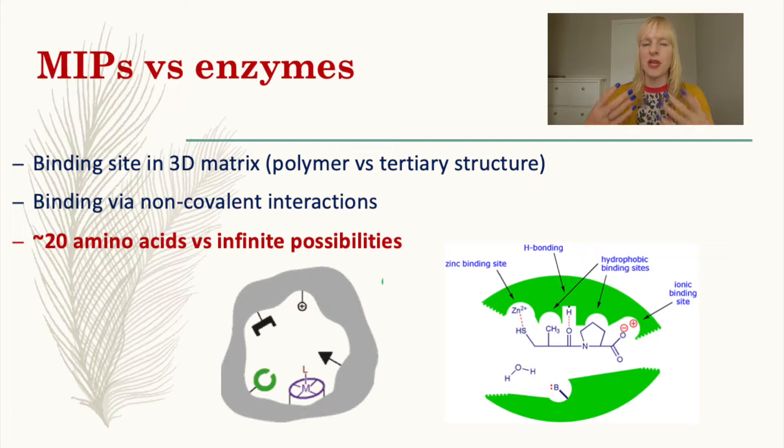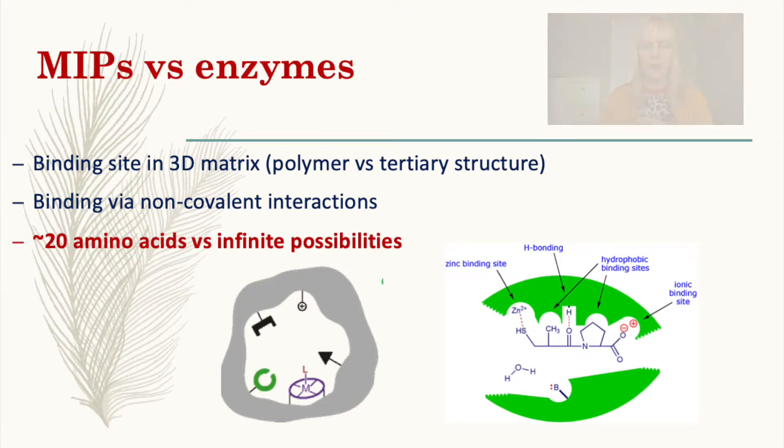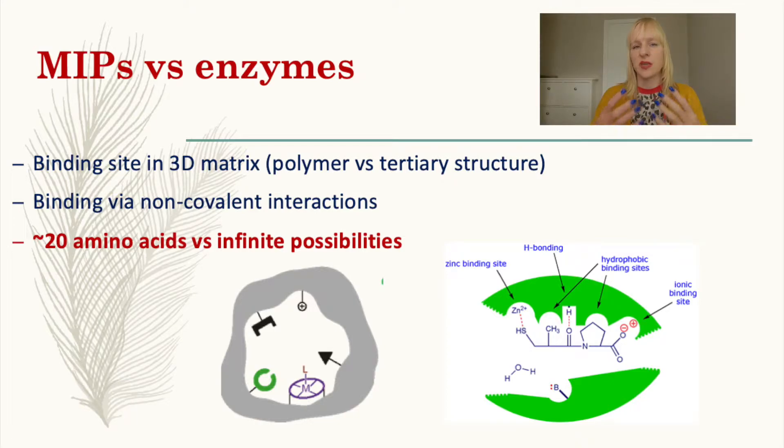Both have a binding site kept intact by another structure. In a polymer, you have the polymer matrix; in an enzyme, you've got the tertiary structure, which makes sure the binding site remains intact. In an enzyme's binding site, you've got a residue of amino acids — approximately 20 naturally occurring — that ensure binding within that pocket. In a MIP, you would have almost an infinite number of possibilities, with your own monomers of very specific functionalities, though the type of interactions used is quite similar to an enzyme.